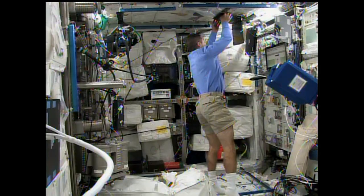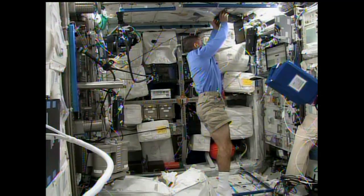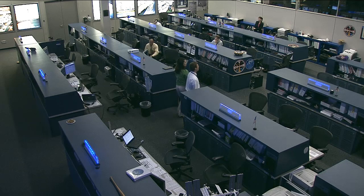The crew members have a trigger in their hand and indicate using buttons which image they're actually seeing. By answering that test, the ground teams can see what their eyes are seeing while up there, and that data is downlinked to help better understand how those vision changes happen.